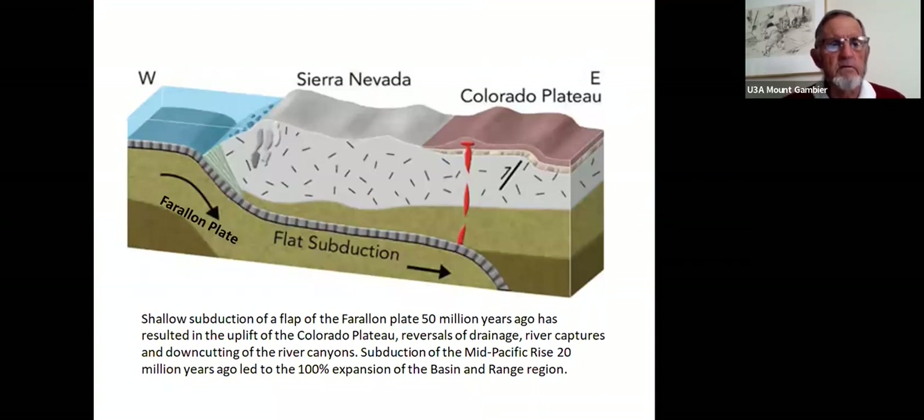Here's a picture of the Farallon plate — the eastern half of the Pacific Ocean — sliding in and subducting beneath the Sierra Nevada and the Colorado Plateau. Its shallow angle of dip accounts for excess heat and the uplift of that region. A flap of the Farallon plate 50 million years ago resulted in the uplift of the Colorado Plateau, the reversals of drainage, river capture, and down-cutting of the river canyons.